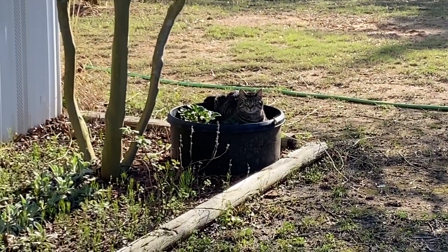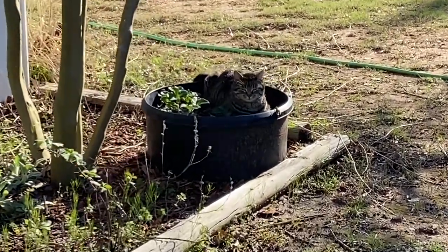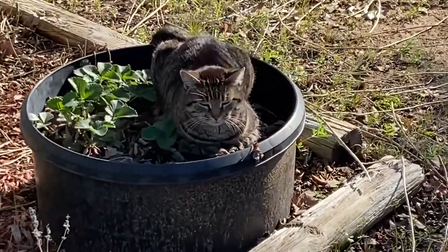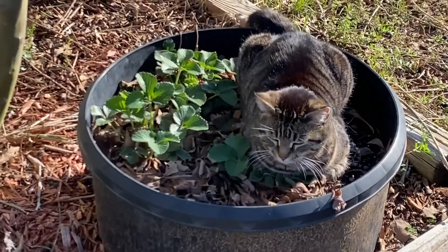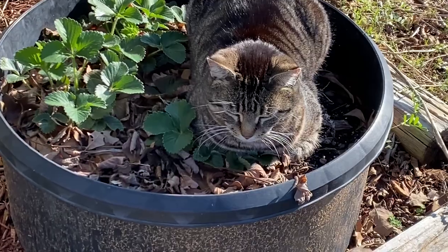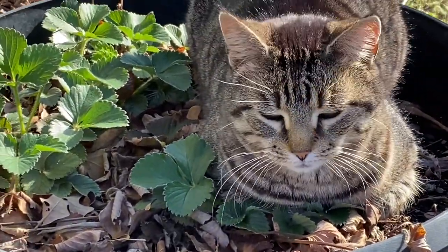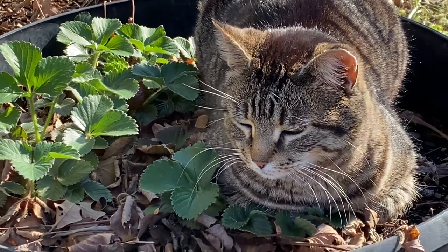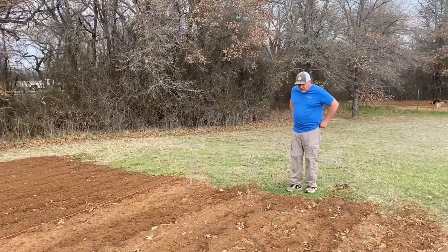Look who is in my strawberries — you naughty, naughty kitty. What are you doing in my strawberries? That's not your bed. You're rotten. I don't even want to get out there and get dirty — I'll get it later.